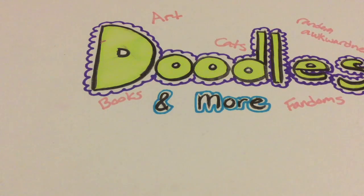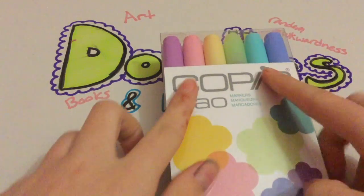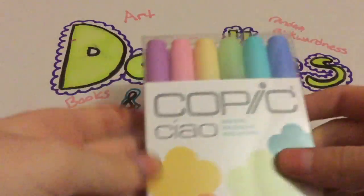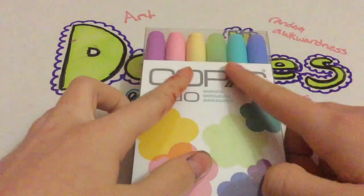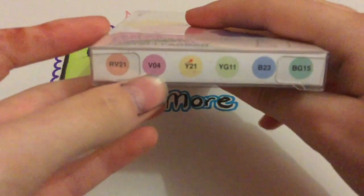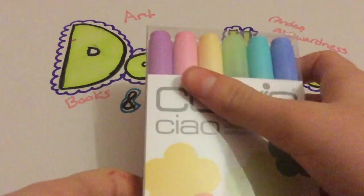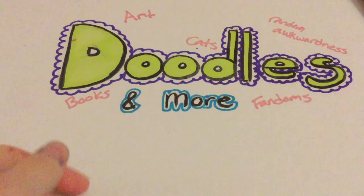I found a 60% off coupon for Michaels and thought I'd finally get some Copics — reduce a $54 pack down to about $22. But when I got there, they only had a skin tones pack and a gray sketch pack, and I didn't want gray. So I got some Chao markers instead, which I didn't really plan on, but I got six of them for around $15. I got the pastel pack: RV21, VO4, Y21, YG11, B23, and BG15. I tried the colors and they're pretty nice — not really pastel in my opinion, but still lovely.